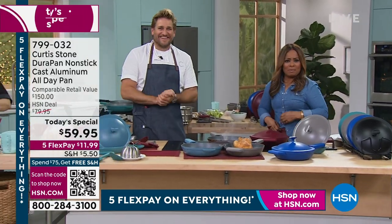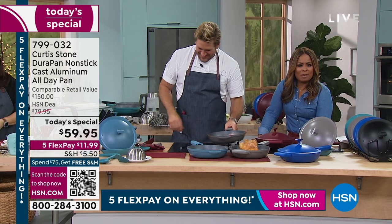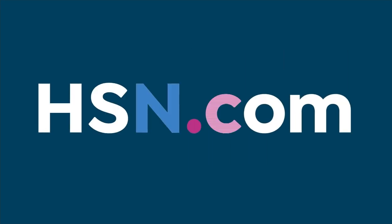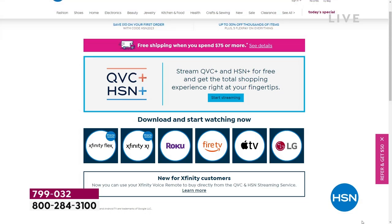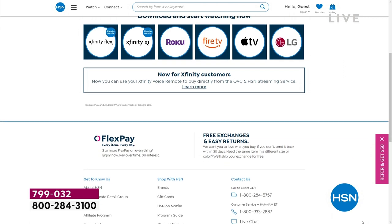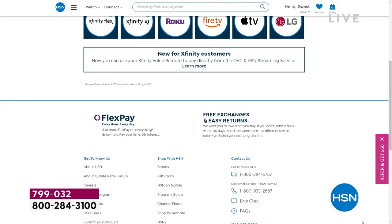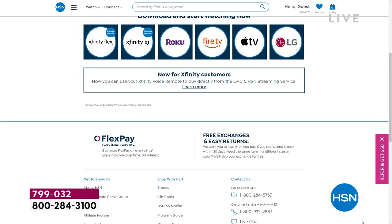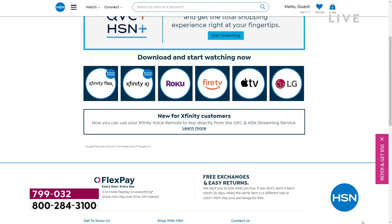Let me tell you a little bit about streaming — HSN Plus is free. A free dive into the total shopping experience that shows you all sorts of wonderful shows plus exclusive events you can only find on the streaming service. Learn more — all for free — at plus.hsn.com.